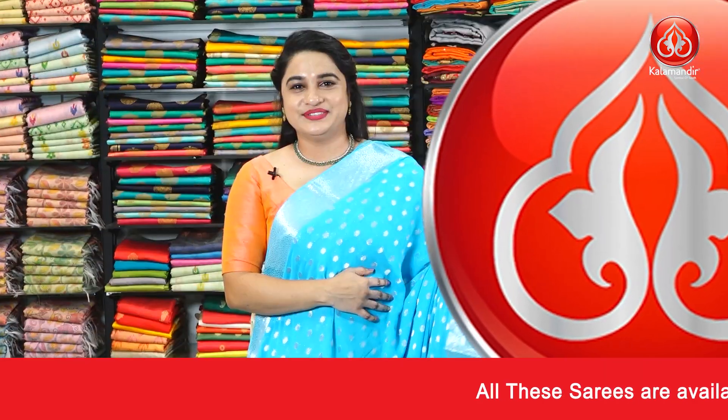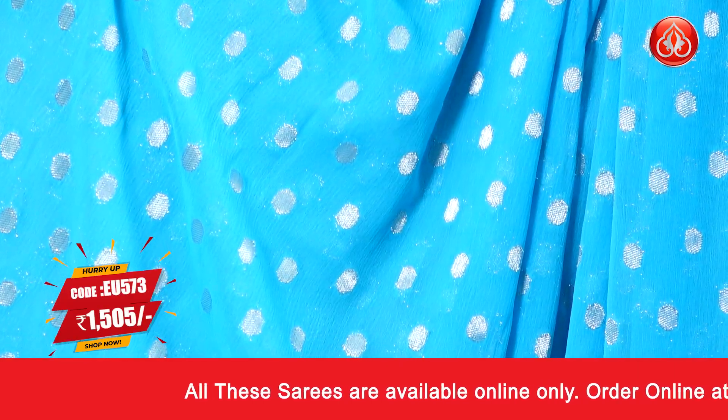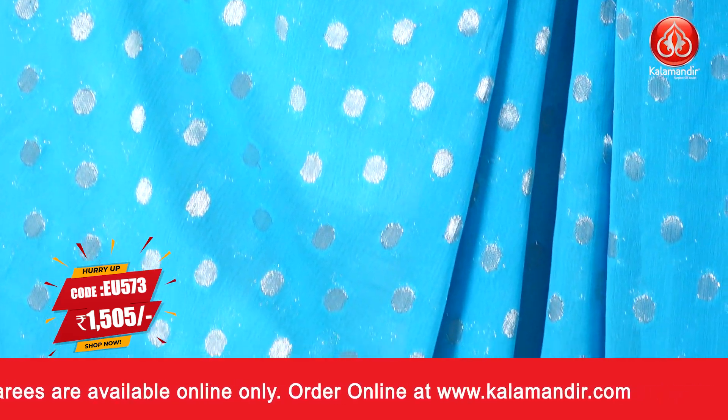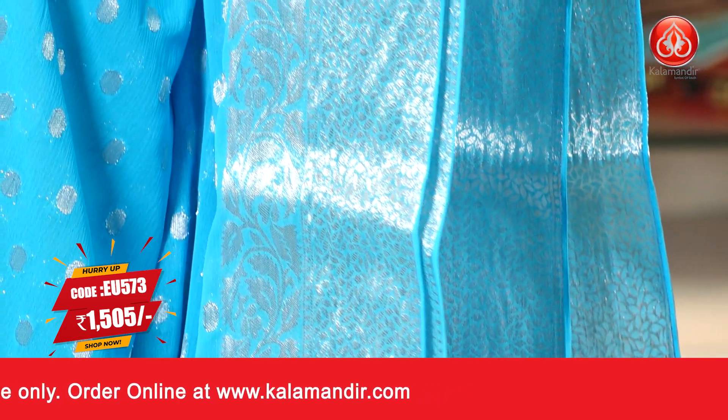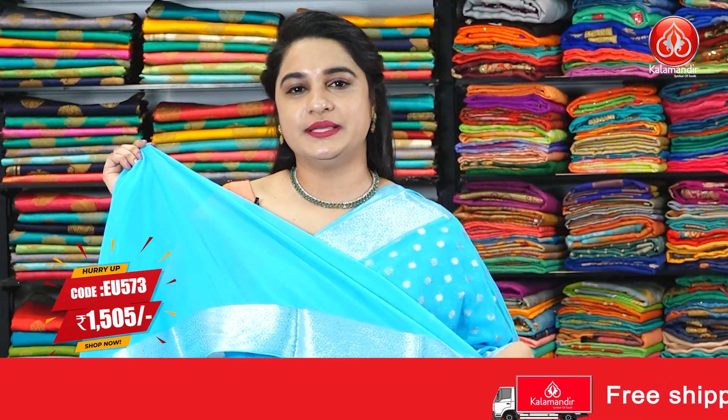Moving on to the next saree — a very pleasant combination of dark sky blue color. The body comes with polka dots and silver zari. The border is a self color border with floral brocade and leaf weave. It's a complete silver zari saree. The pallu is a self color pallu with leaf butties and floral brocade, paired up with a self plain blouse along with the border.